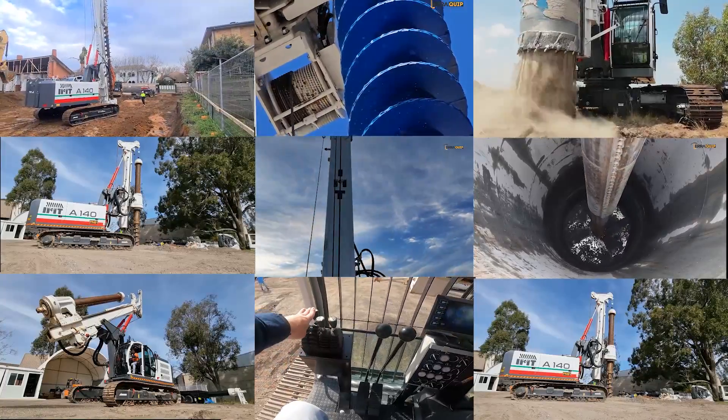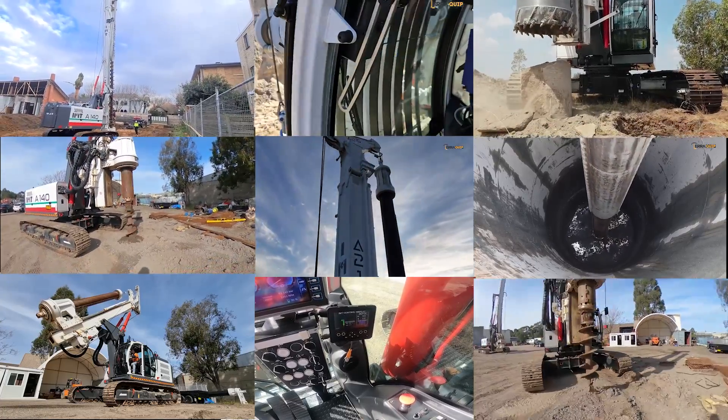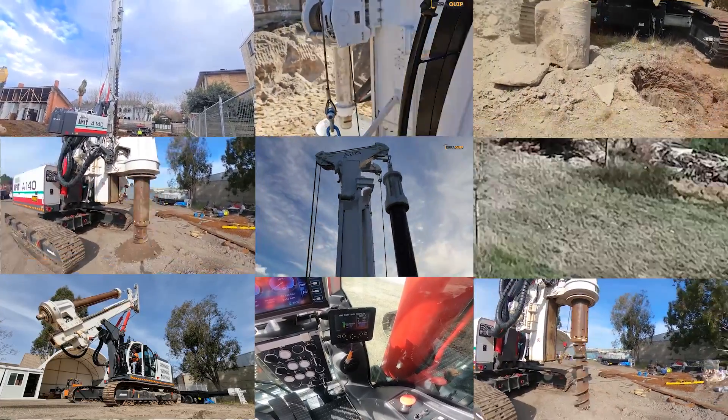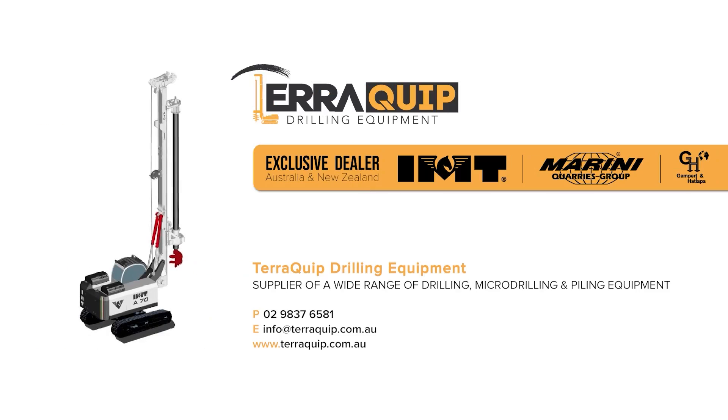Considering more than 80% of the jobs in Australia can be comfortably performed with the A90 28-tonne class piling rig, this unit makes a great contender to achieve the most popular piling rig on the market. Contact us for a quote today.